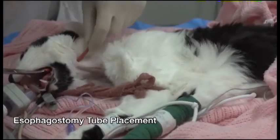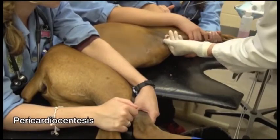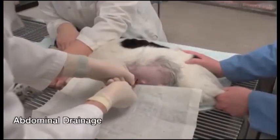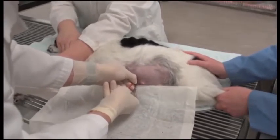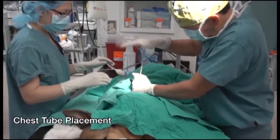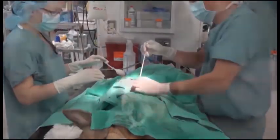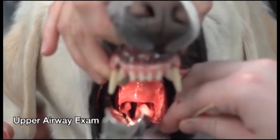These are procedures that are routinely performed in referral practices and university hospitals. The value of the videos is to demonstrate an effective way for completing the procedure correctly and safely. This is important for students, newly graduated veterinarians, house officers, and any veterinarian who wants a visual reminder of the do's and don'ts of these procedures.